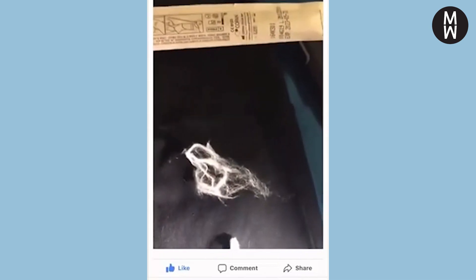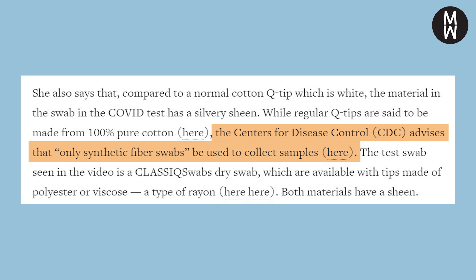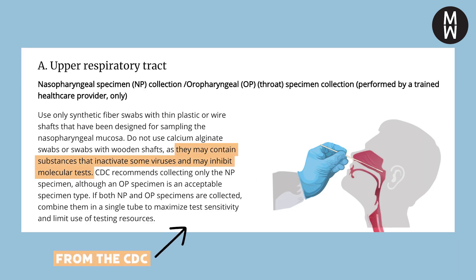Especially when you shine a light on them, like what we saw in the video. And I did yet another search of "rayon polyester COVID test" to see if there was any other reporting on why these specific materials are used. I actually stumbled across a fact-check from Reuters — they fact-checked the same video and gave it a false rating. According to their reporting, like we suspected, those silver specks are not nanoparticles. Instead, they wrote that the CDC actually advises that only synthetic fiber swabs are used to collect samples, since other materials could potentially inactivate the virus and affect molecular tests. So those silver flecks are not live nanoparticles, but bits of synthetic material.